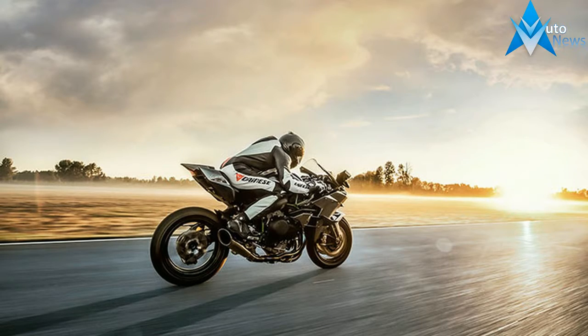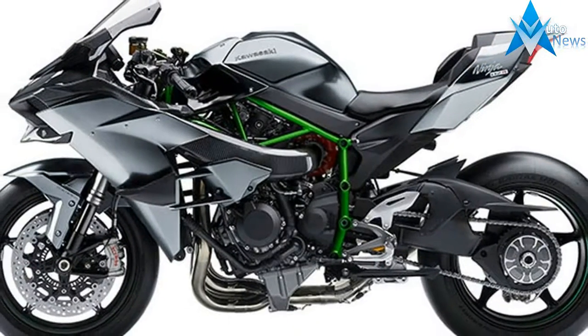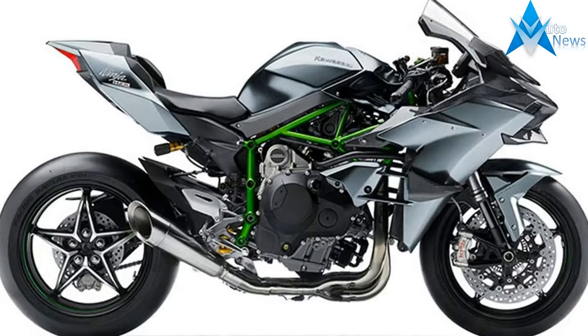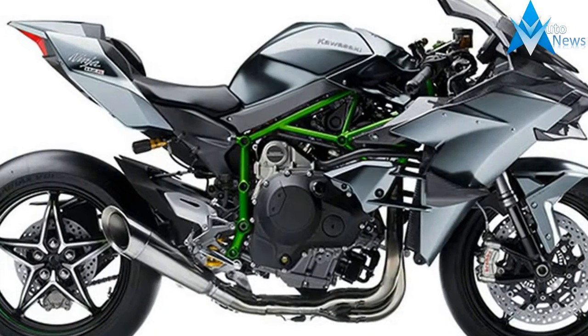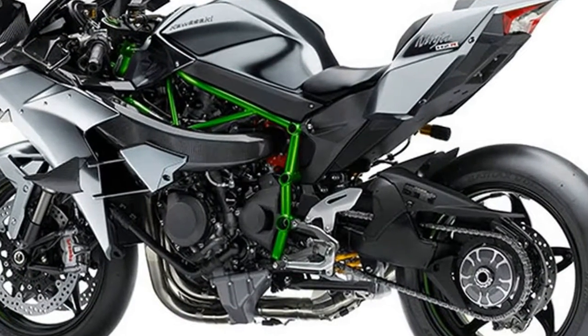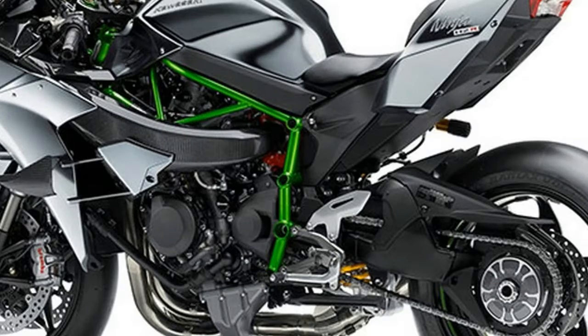The Kawasaki Ninja H2R is the ultimate performance motorcycle, built using state-of-the-art technologies with cooperative development across Kawasaki's high-performance motorcycle, aerospace and gas turbine divisions. Since it is designed exclusively for closed-course use, the Ninja H2R is a pure exercise in pushing the limits of technology.